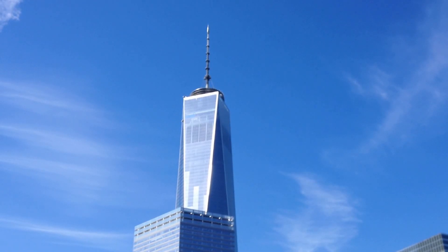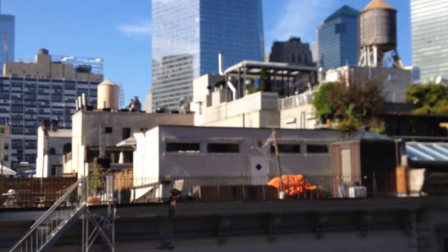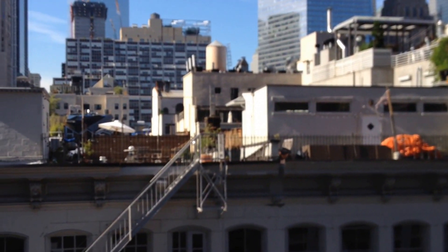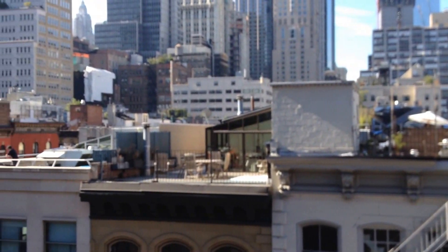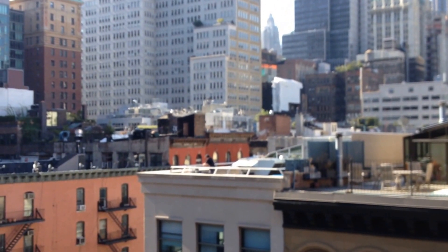Hi, this is Brian M. Curran from DraftingServices.com and I'm shooting a video of the project site I'm at today. I am downtown right off of Broadway and Chamber Street, and what I'm doing is I'm creating floor plan drawings of a duplex apartment with a roof terrace.